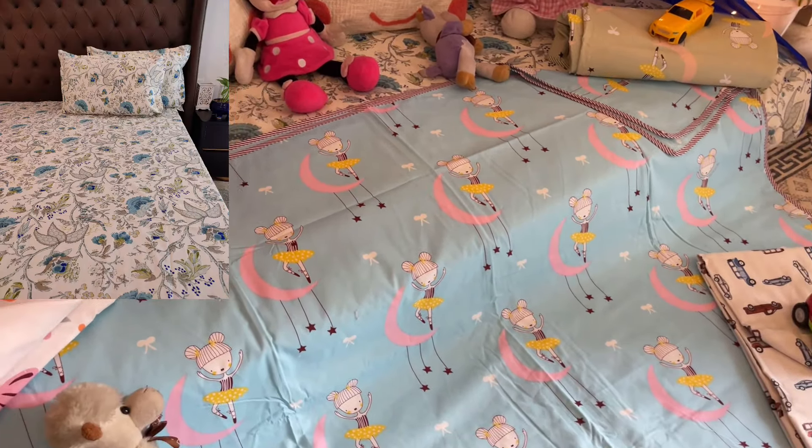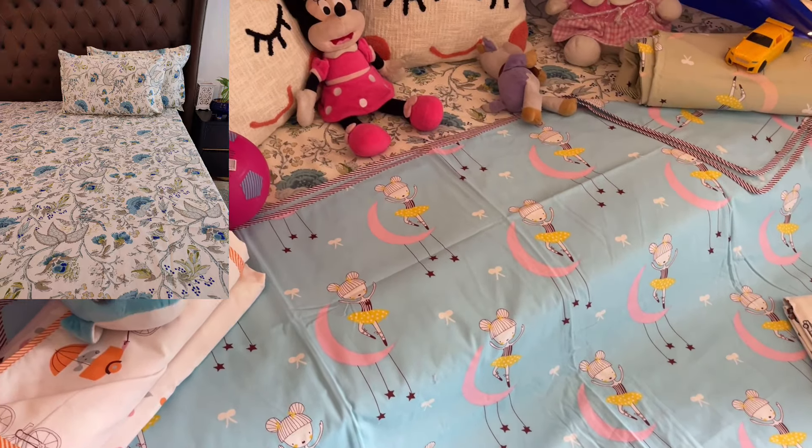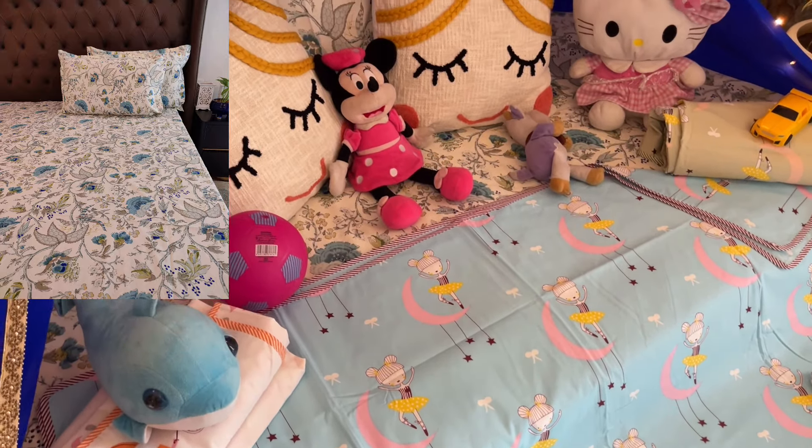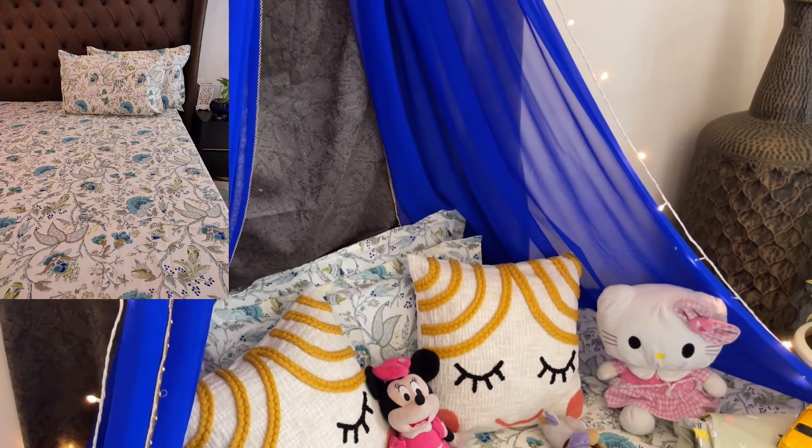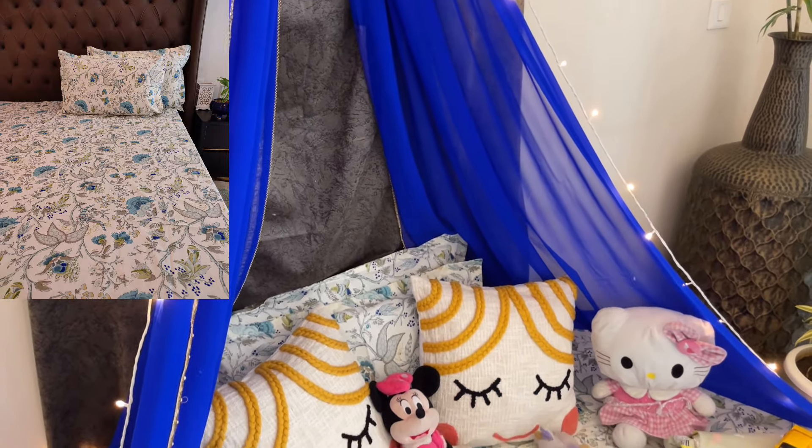This bedsheet is a normal double bed bedsheet. I have put a snippet so you can have a look. This bedsheet price is Rs. 2,250.